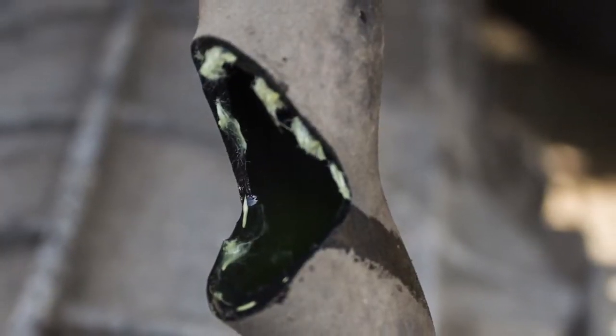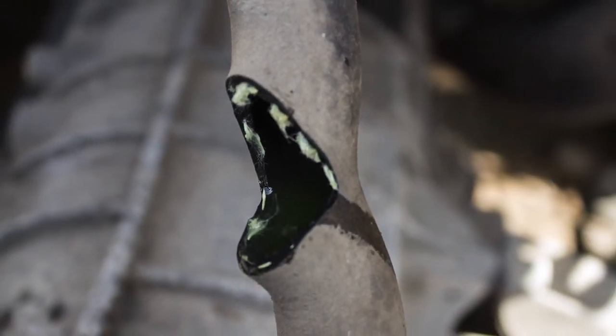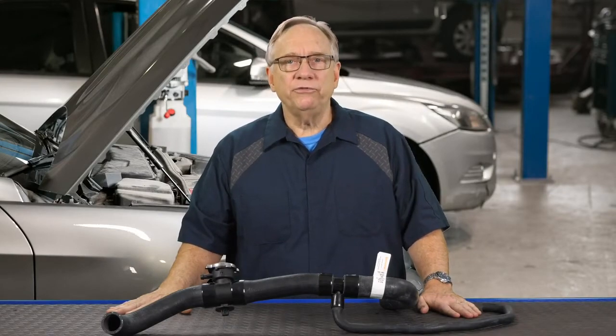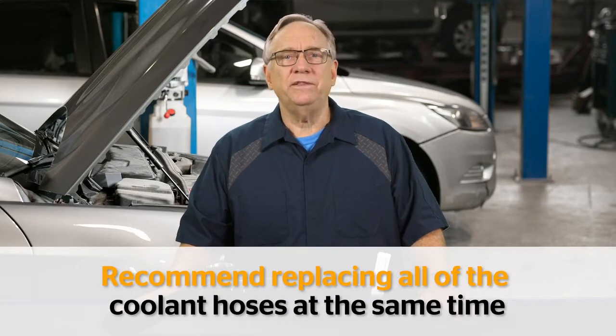If a radiator or heater hose has failed, chances are other hoses are also reaching end of the road and may soon fail too. For this reason, recommend replacing all of the coolant hoses at the same time.